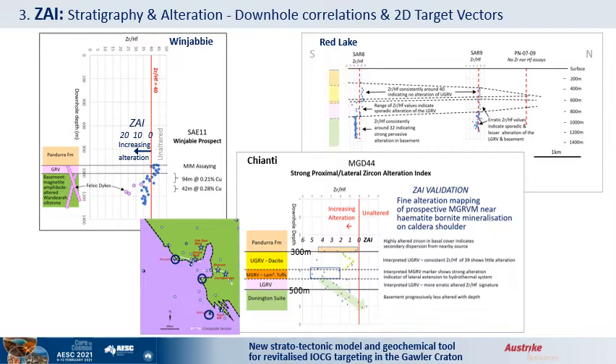A single hole at Chianti shows low ZAI values for the upper GRV, whereas the marker has elevated ZAIs around 5, with gradual reduction through the lower GRV and basement. The orderly profile introduces the concept of analyzing the stratotectonic profile with ZAI. The interpretation here is that the marker and the lower GRV are proximal and lateral to mineralized basement nearby, as is known at this prospect.